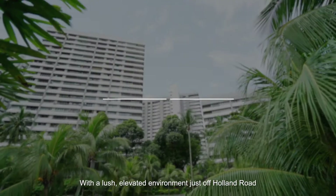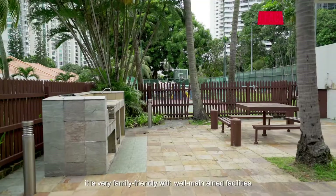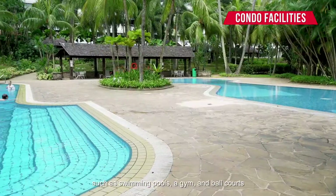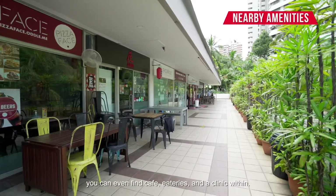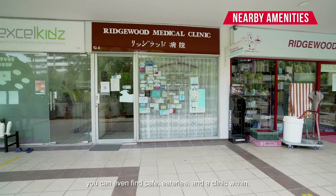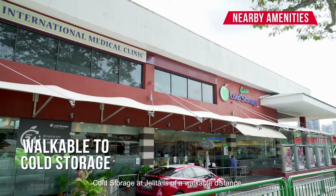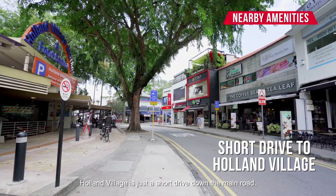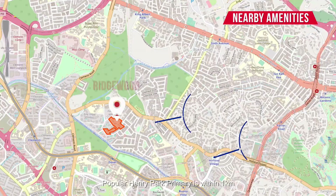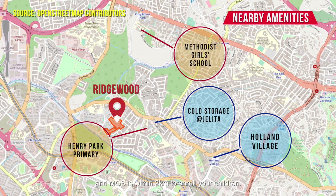With a large elevated environment just off Holland Road, it is very family-friendly with well-maintained facilities such as swimming pools, a gym and ball courts. You can even find cafes, eateries and a clinic within. Cold Storage at Jelita is a walkable distance. For more eateries and conveniences, Holland Village is just a short drive down the main road. Popular Henry Park Primary is within 1km, and MGS is within 2km to enroll your children.